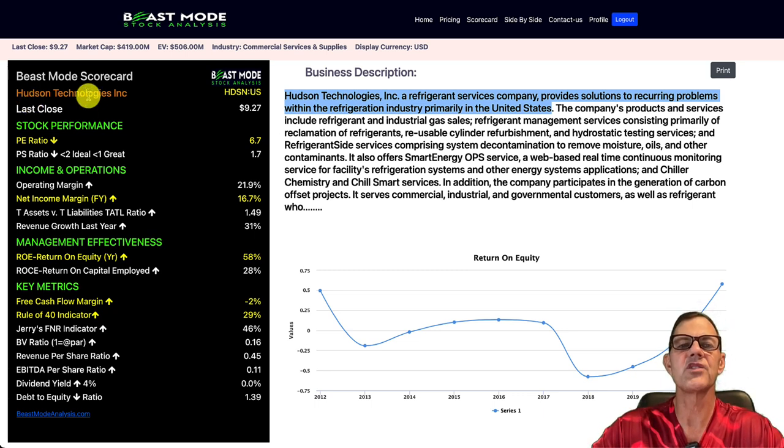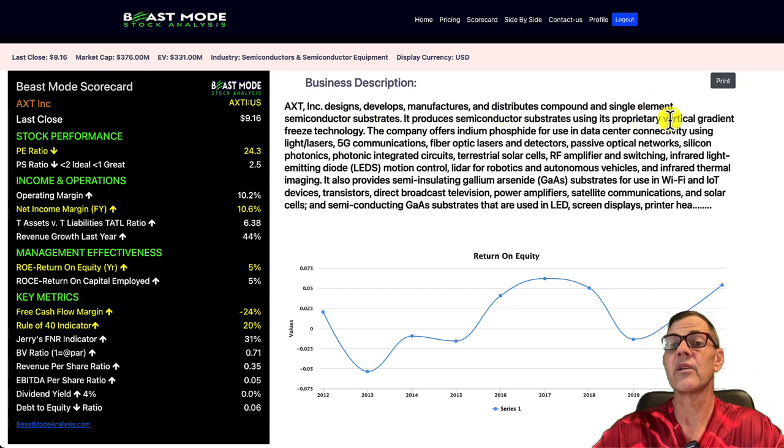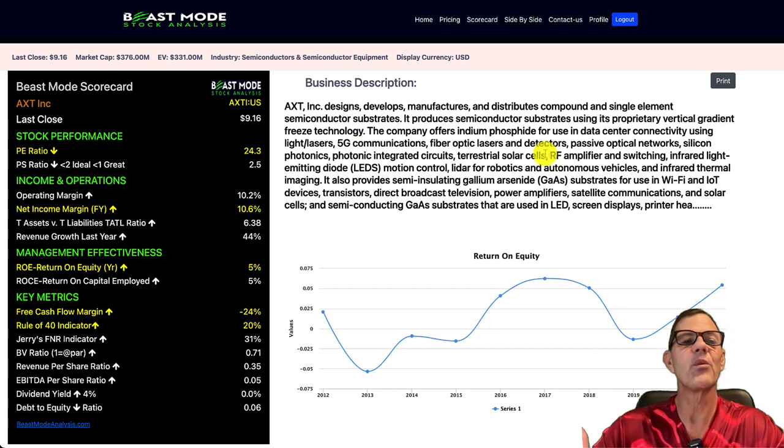Our first one is Hudson Technologies, ticker HDSN. These guys are a refrigerant services company and they provide solutions to recurring problems within the refrigeration industry, primarily in the U.S. Next up, we have AXT Incorporated, ticker AXTI. They're in the semiconductor space and they design, develop, manufacture, and distribute compound and single-element semiconductor substrates. They deal with proprietary vertical gradient freeze technology — a little more specialized, but their numbers are quite impressive.